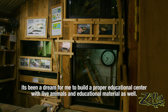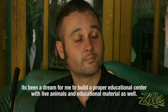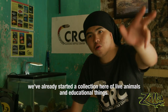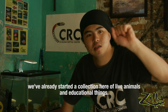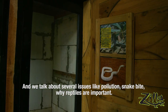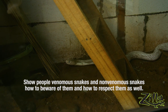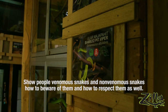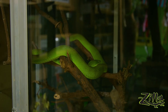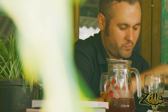It's been a dream for me to build a proper educational center with live animals and education material. We've already started a small collection here for live animals and education, and we talk about several issues like pollution, snakebite, why reptiles are important — showing people venomous and non-venomous snakes, how to beware of them and how to respect them. Another part of Nathan's work in the community is making house calls to relocate reptiles.